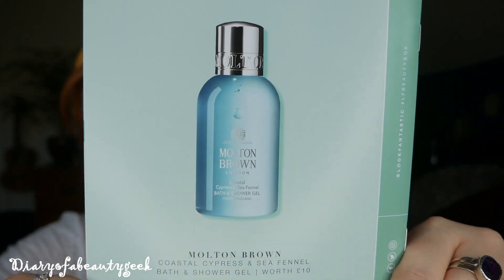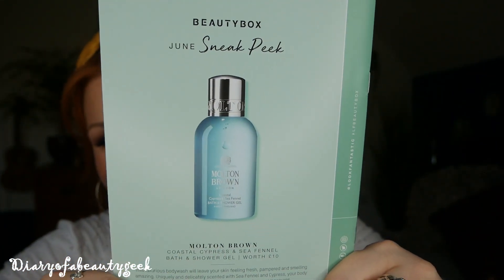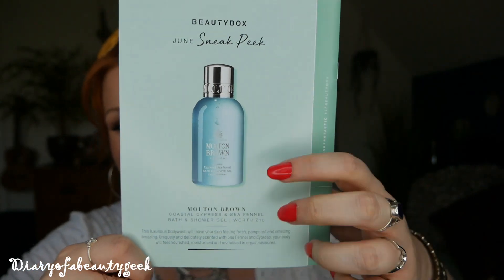Inside you get a booklet that tells you everything about the products inside the box and also gives the price, so I'm able to tot it up at the end to give you an overall value. On the back they give you a sneak peek for June — in June's box we're going to be receiving a Molten Brown bath and shower gel worth £10, and it says here it is Coastal Cypress and Sea Fennel.